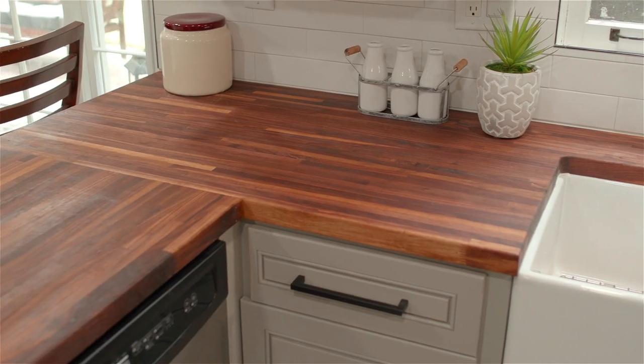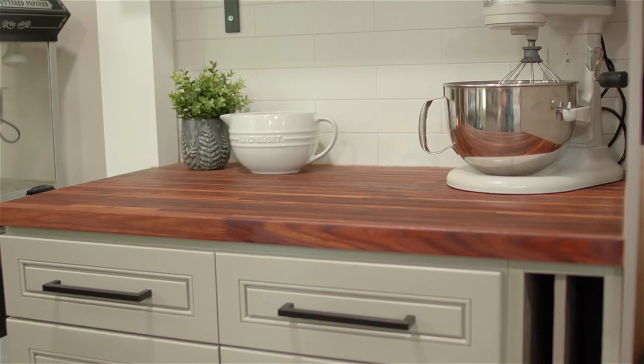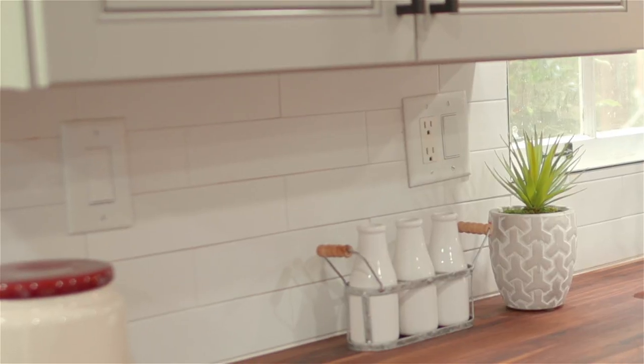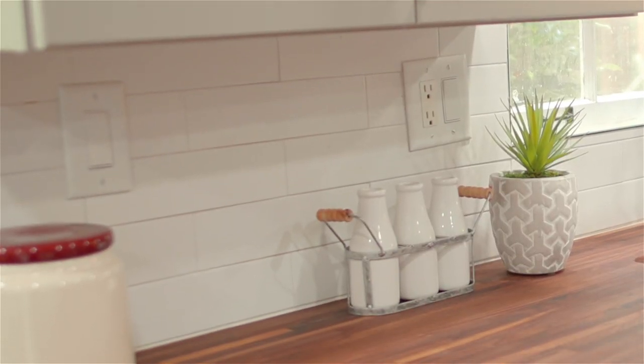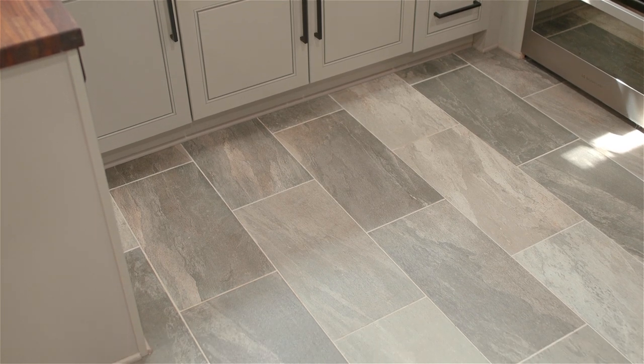We really loved the concept of butcher block counters — that really dark, beautiful wood-looking finish. So we started with that and then moved on to backsplash and tile floor, and we just sort of matched from there based on what our previous furniture pieces and decor pieces looked like.